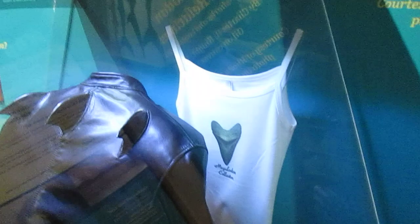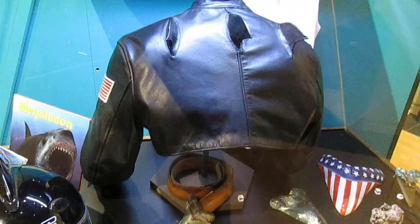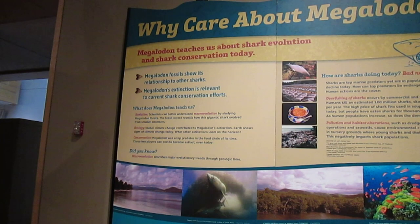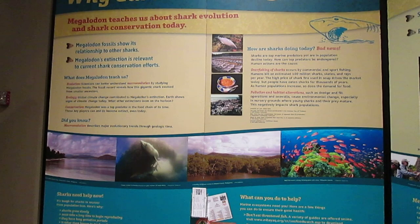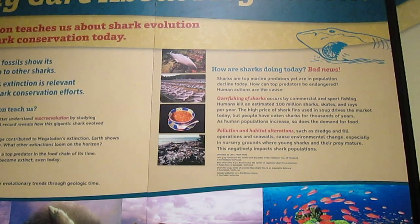We've always been fascinated with things that are very large but inaccessible to us, and we show that off through various means. But why do we care about Megalodon teeth from a scientific perspective? This display shows that Megalodon can tell us about the relationship between other sharks, and it's also going to teach us about shark conservation. Because even things like continental drift and climate change can devastate whole species — and even the whole ecology, since they're top predators. We don't treat modern sharks too great either, with pollution, overfishing, and such, so it's good to try and balance things out.